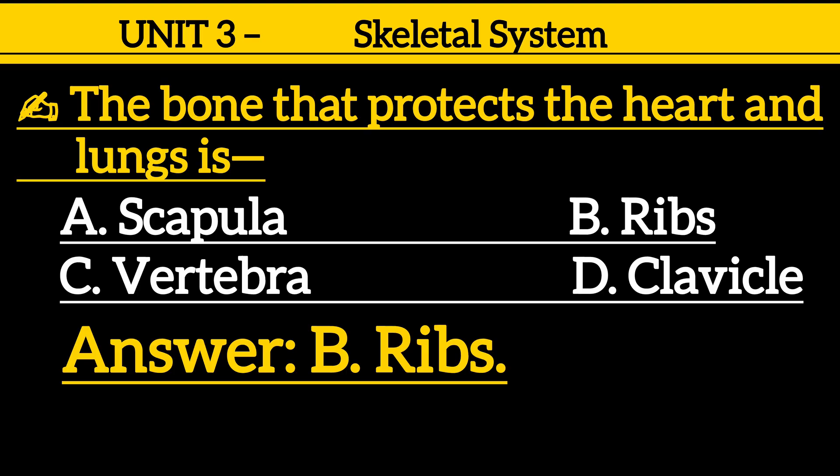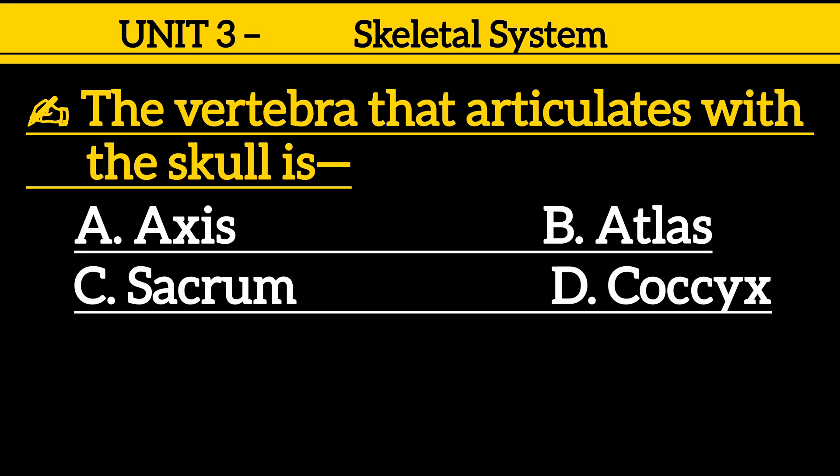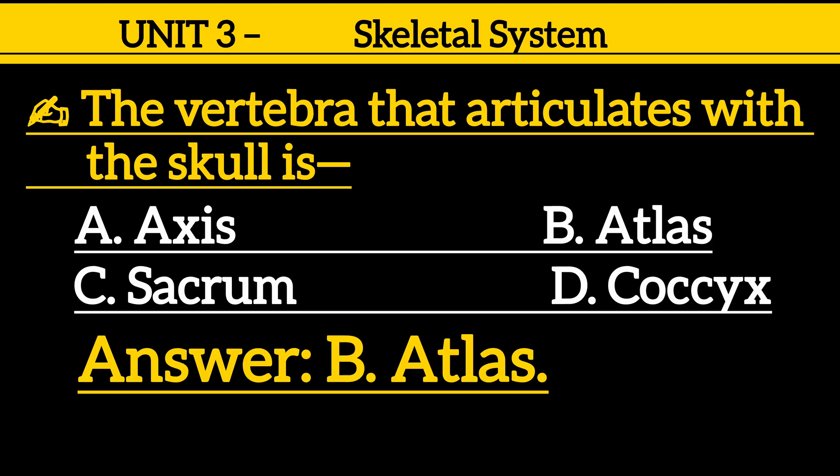Question 20: The vertebra that articulates with the skull is — option A: axis, option B: atlas, option C: sacrum, option D: coccyx. Correct answer is option B: atlas.